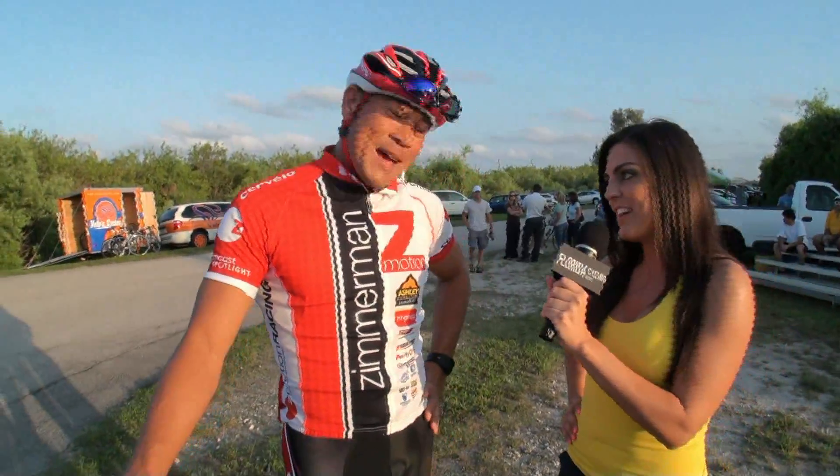So we're going to be looking for you at the next race then, is that right? Absolutely, I'll be here.